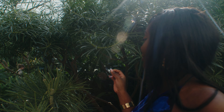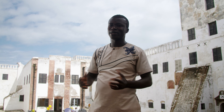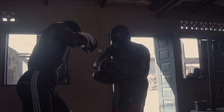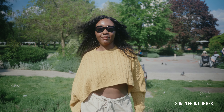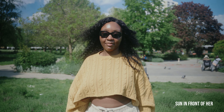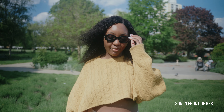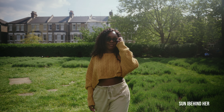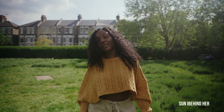Backlighting is so important because it allows there to be separation between the background and your subject. It also allows there to be a lot more contrast in the footage, and it makes what you're filming more dynamic as you get more pockets of light. When the light source is coming from the front, it makes the image a little bit more flat and less dynamic. Backlighting allows your footage to have more shadows and different pockets of light, which adds more visual interest.